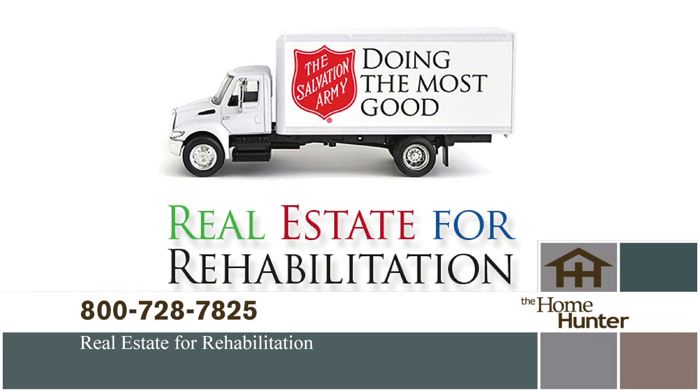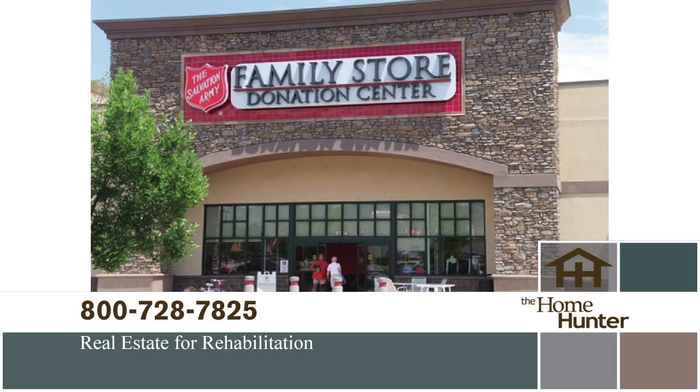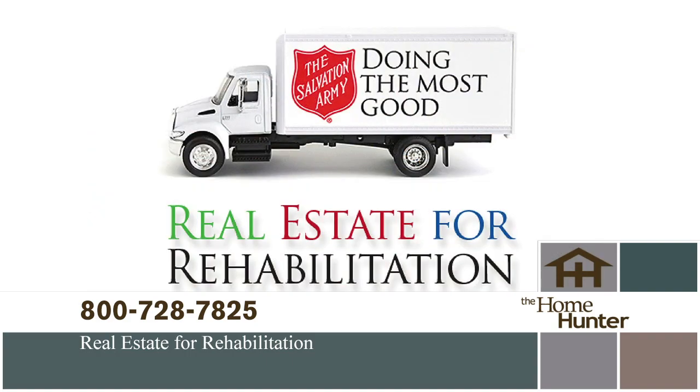There's a wonderful partnership between the homeownership industry and the Salvation Army called Real Estate for Rehabilitation. Addiction is the problem — the Army has the solution and they do it all with donated goods. Your unwanted items can save a life. If you are moving, purging, or just have things you no longer need, please call 1-800-728-7825 to schedule a pickup.